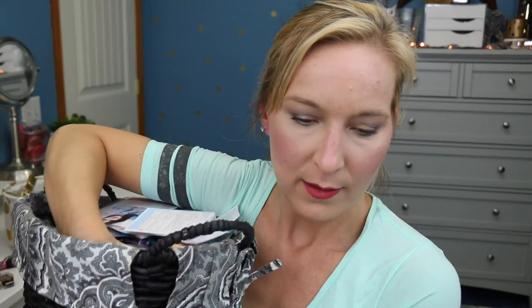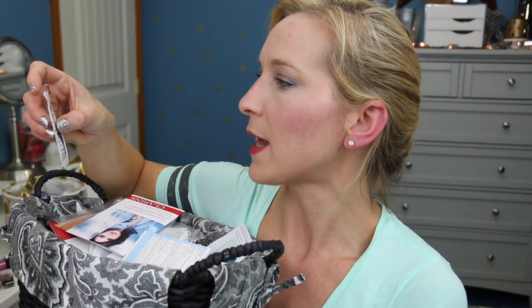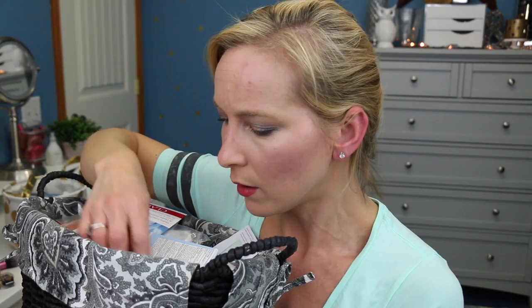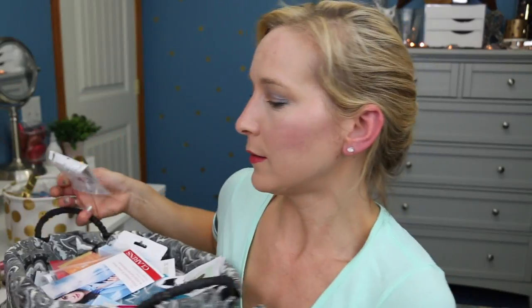Now let's pull our skincare samples. The first skincare sample is something by Wish — the Wish Natural High Performance Effective Naturals. It reduces the appearance of puffiness and fine lines — it's a repairing eye serum. Then we have something by Skin Ink — this is the Pure Revival Peel. So we have a Skin Ink peel to use for my face, which would be cool to try out.